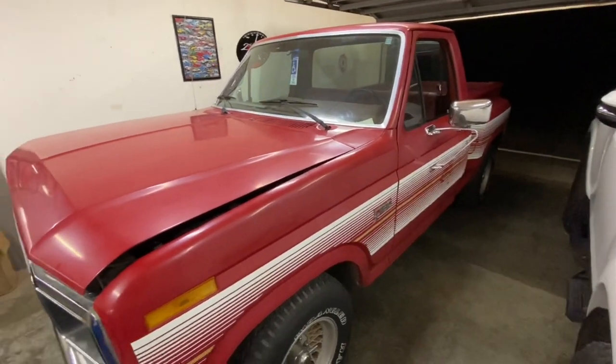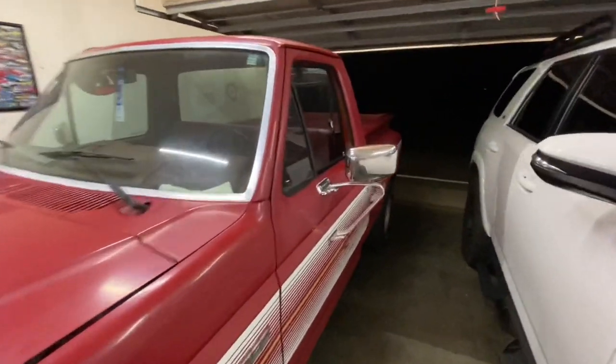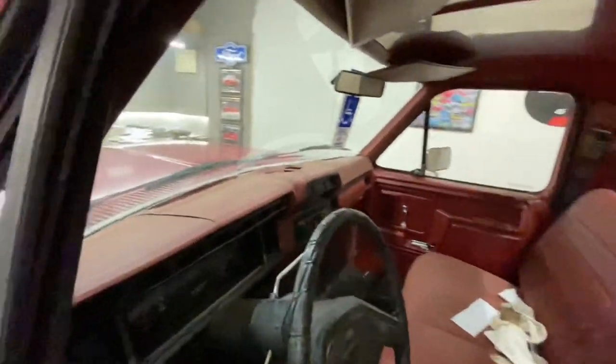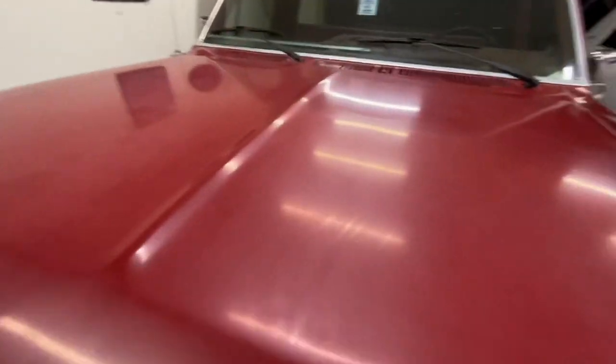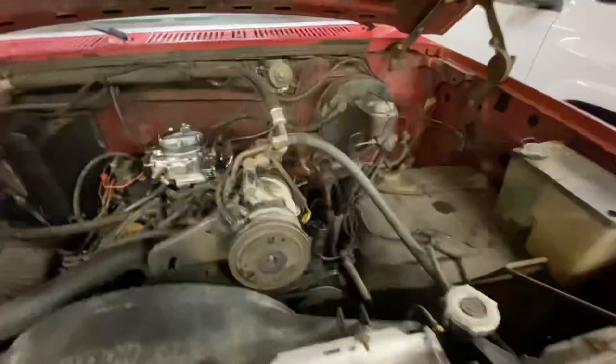This thing was rated 135 horsepower at the crank, 7.9 to 1 compression, flat tappet cam. I mean this is the epitome of smog-era machines. Luckily it's got a 302, so obviously we've got something to work with. Let me open the hood up - there's a lot of room in here.